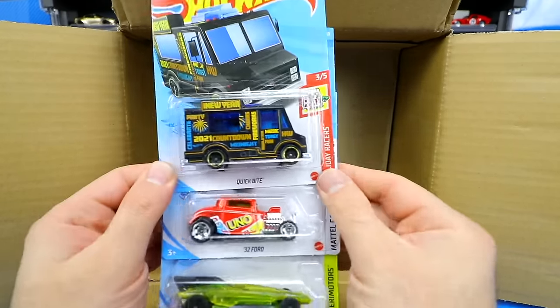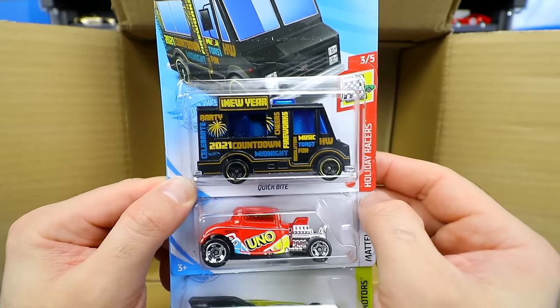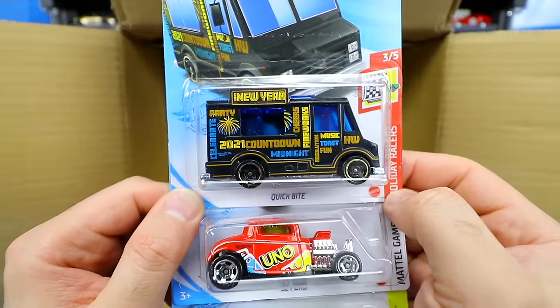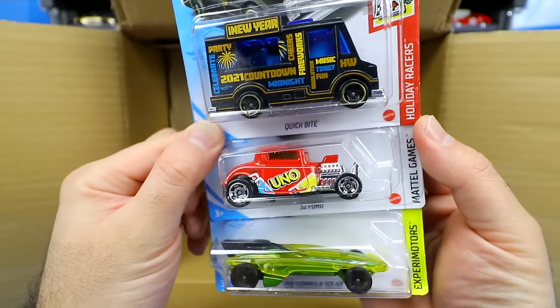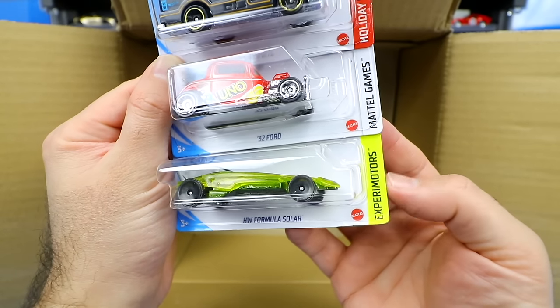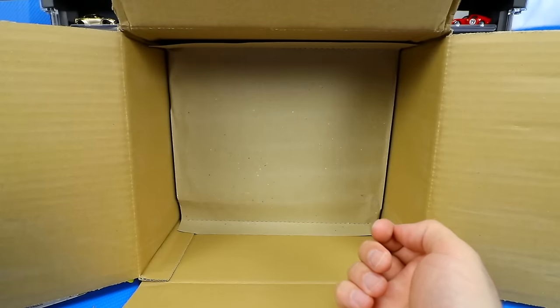We've got the Quick Bite in a new color variation — it's the Holiday Racers New Year's variation with fireworks on it. Then the 32 Ford Uno Edition Mattel Games, a new series for 2021, and the Hot Wheels Formula Solar Xperia Motors car in a new color variation. That's our first half of the case.